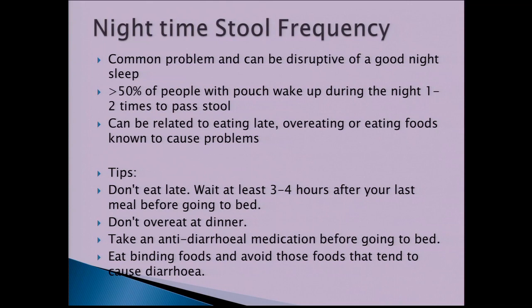Nighttime stool frequency is a common problem that can be disruptive to sleep. More than 50% of people with pouches wake up at least once or twice during the night to pass a stool. This can relate to eating late, overeating, or eating foods known to cause problems. Try not to eat too late, wait at least three to four hours after your last meal before going to bed, control portion sizes at dinner, consider anti-diarrhoeal medication before bed, and eat more binding starchy carbohydrates.